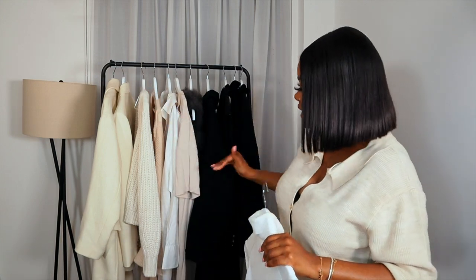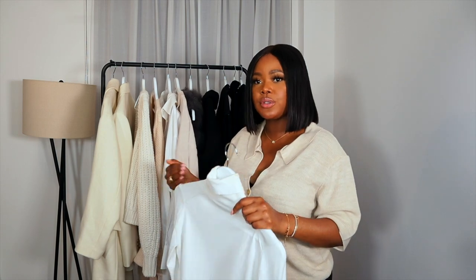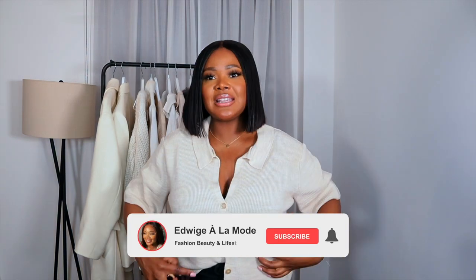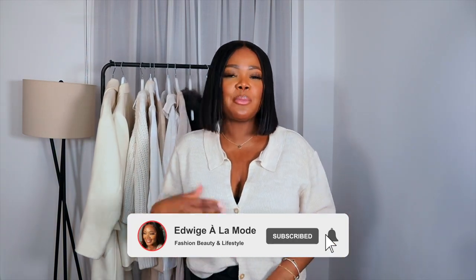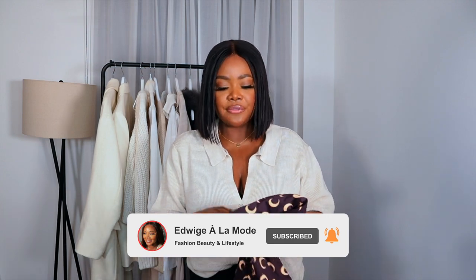I don't think people need a lot of clothes in their wardrobe. As long as you have this amount of items that you can rotate towards and wear with each other, that's all you need. You don't need tons and tons of pieces. If you wanted to make your jumper selection a bit more fun and bring in a little bit of colour, you could go for something like this.